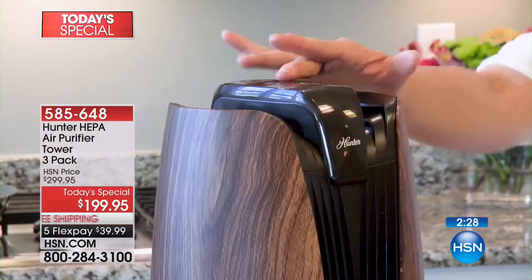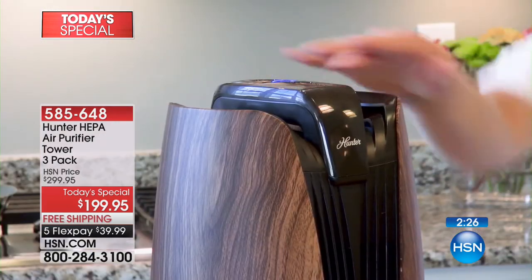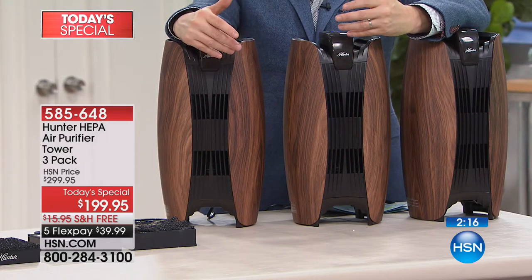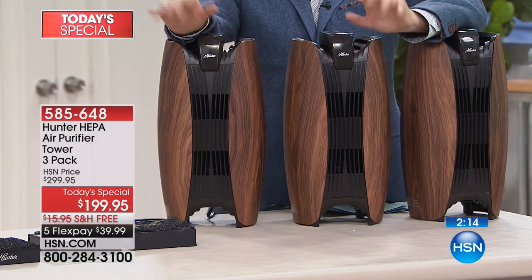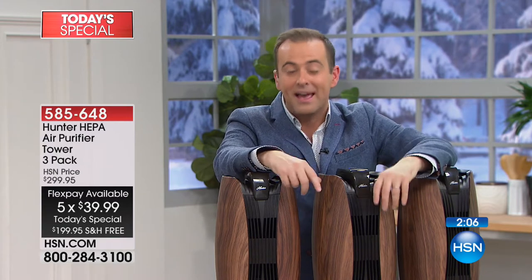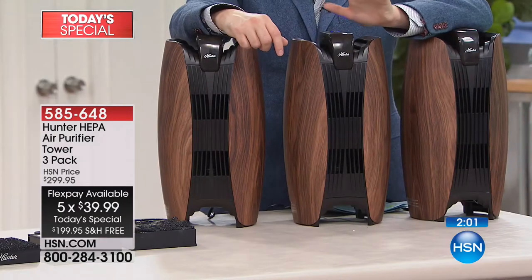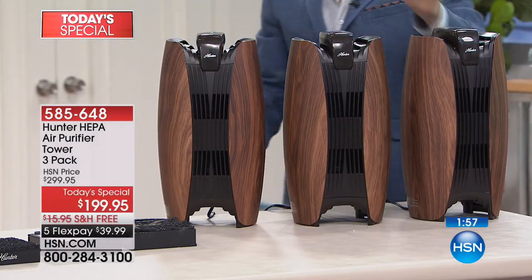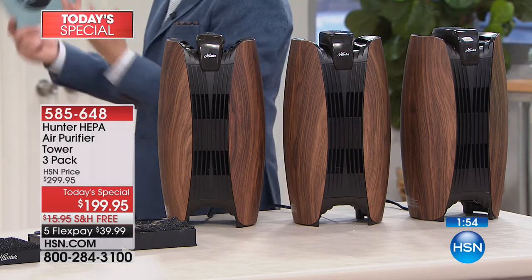We have two and a half minutes left and a lot of calls coming through. For those who want to maximize savings this evening — the price is the best ever, best anywhere in the country. We'll split that price into five interest-free payments of $39.99. There's no fee for that, no application. Anybody with any major credit or debit card can take advantage of the five FlexPay. And remember, with these HEPA filters, you do not need to change them other than every 18 months — which is a gargantuan number.